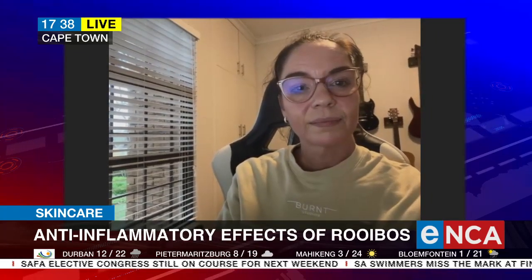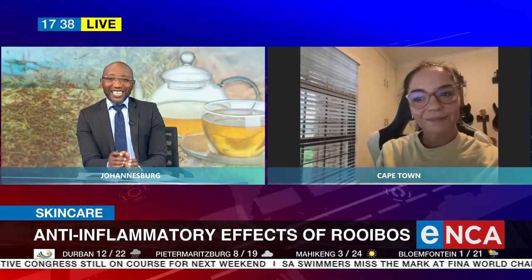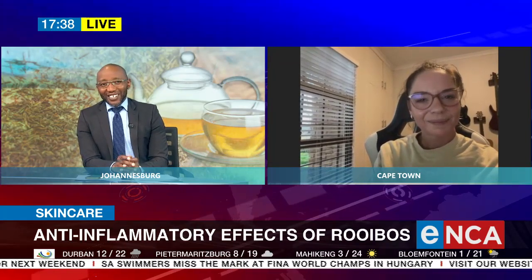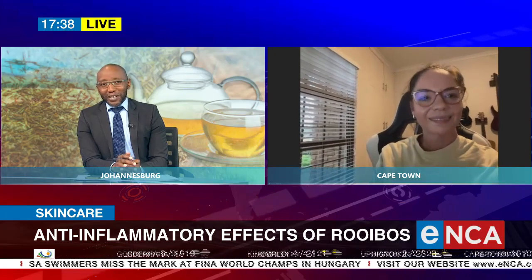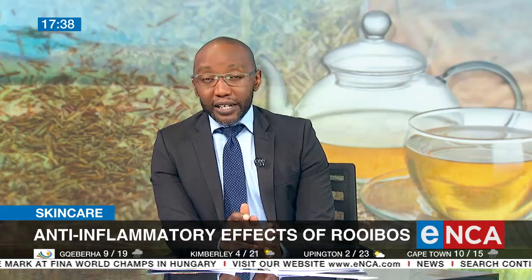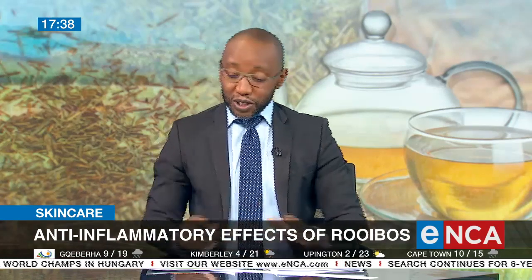Fantastic. I've got to thank you for your time and your insights and holding my hand and walking me through the science and the technology involved in all of this. Dr. Mariska Lili from the CPUT Applied Microbial and Health Biotechnology Institute.